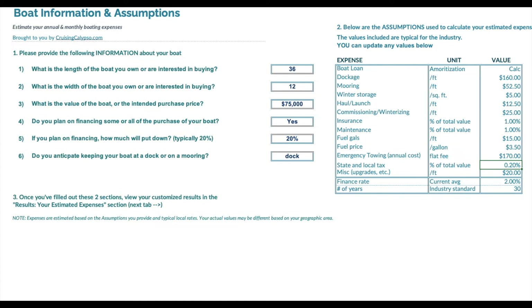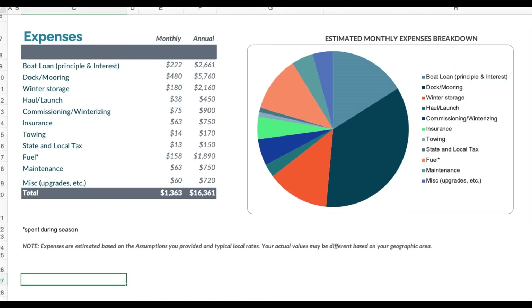Now let's look at the results tab. Here you see the output of the template. The boat loan principal and interest is $2,600 a year. Dock mooring is $7,700. Then you have winter storage, haul and launch costs, commissioning, insurance — which I think is low, I might have to increase that — towing, meaning a Sea Tow or Boat US membership, your state and local tax on the purchase, fuel cost, maintenance cost, and miscellaneous upgrades.